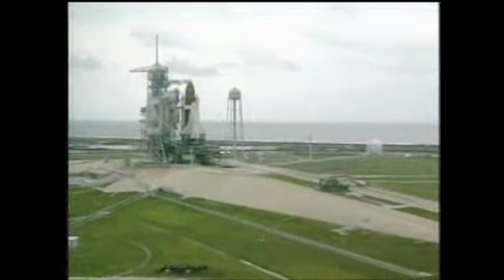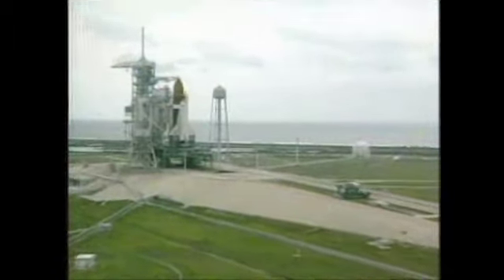Space Shuttle Endeavour joined NASA's Shuttle Fleet in 1992 and quickly set a high mark of achievement and exploration. The orbiter served as a service station on its first flight when its crew rescued a stranded Intelsat-6 communications satellite.